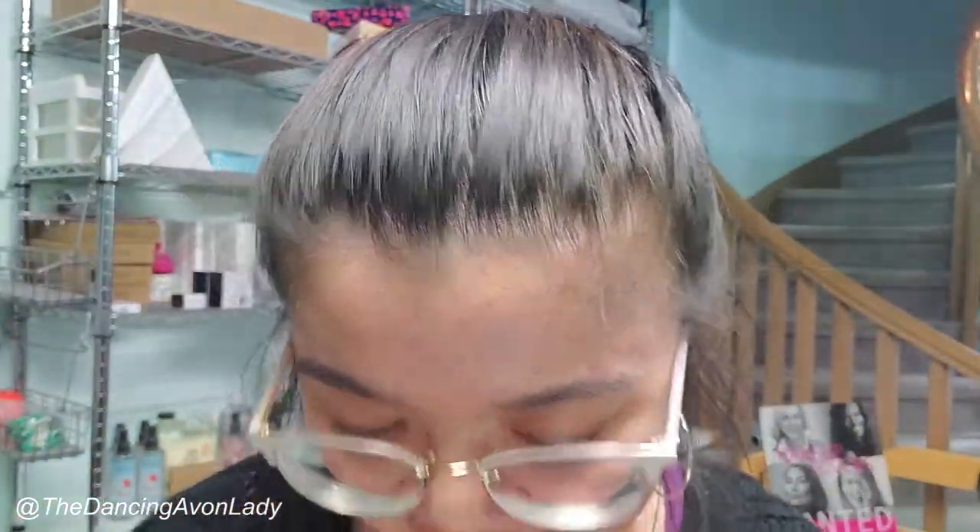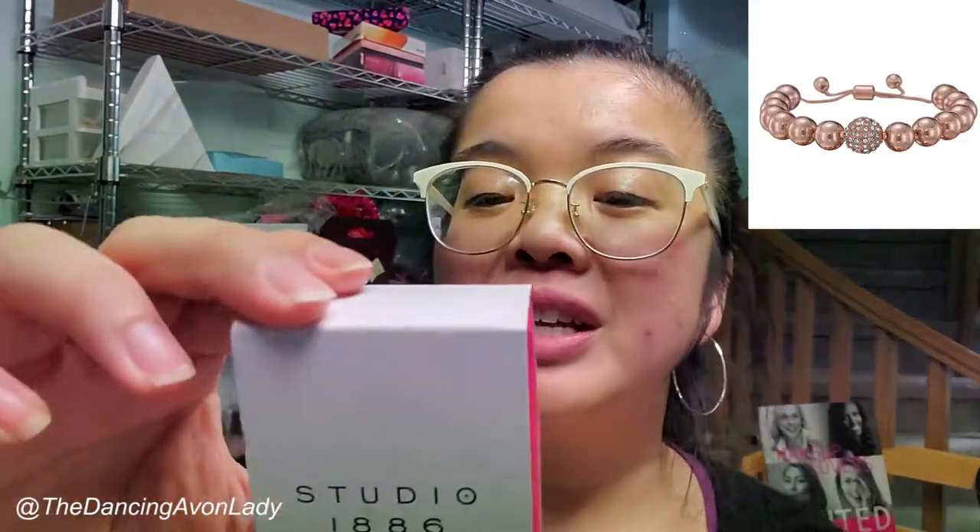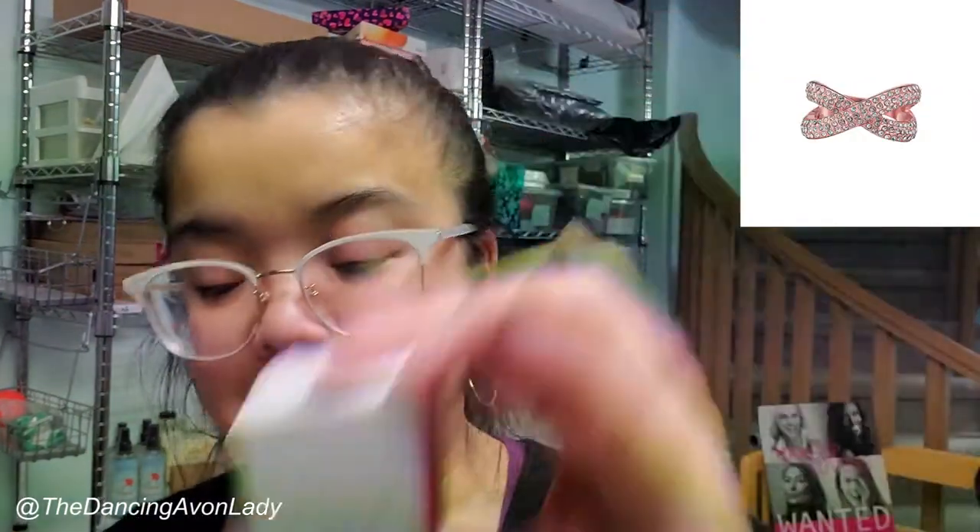Four more pieces of jewelry from this box: the Sterling Silver Green Amethyst Pendant Necklace — amethyst is one of those words I have a really hard time pronouncing — a rainbow ring in size 10, a rose toner and pavé adjustable bracelet, and a rose gold crisscross ring in size 10.